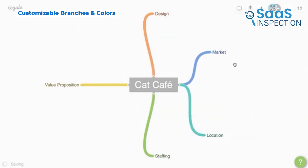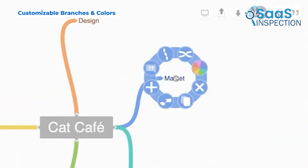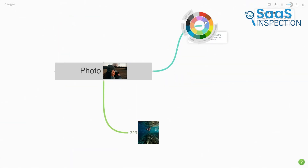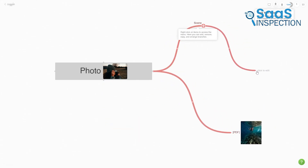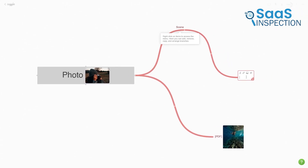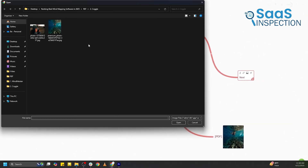Mind maps should be visually engaging, and Kaggle gives you plenty of ways to customize them. You can choose different colors for branches, adjust line styles, and move items around to create a layout that works for you. If you're a visual thinker, this makes it easier to organize complex ideas in a way that's clear and easy to understand.